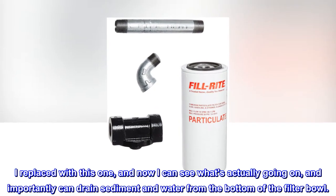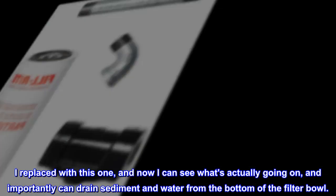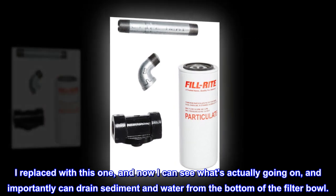I replaced with this one, and now I can see what's actually going on, and importantly can drain sediment and water from the bottom of the filter bowl.